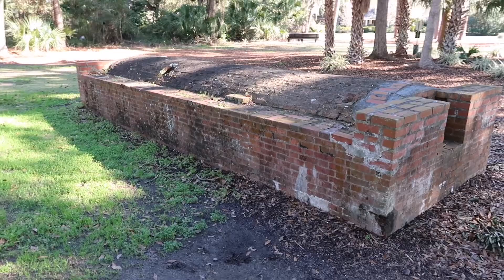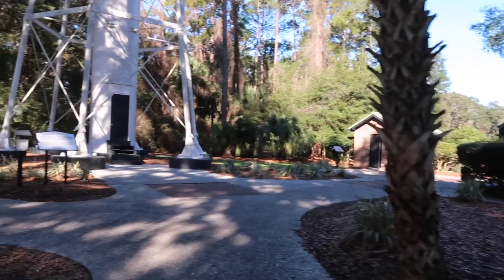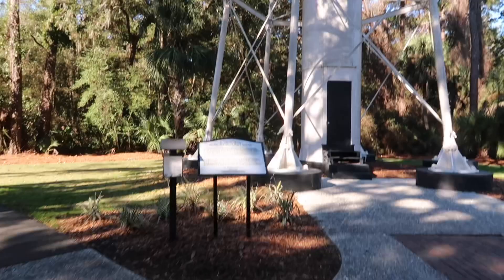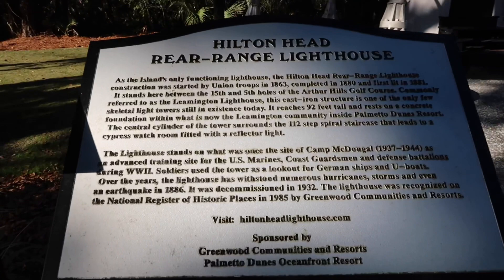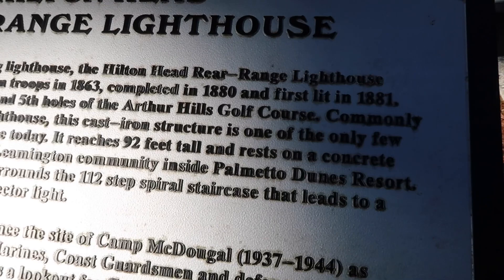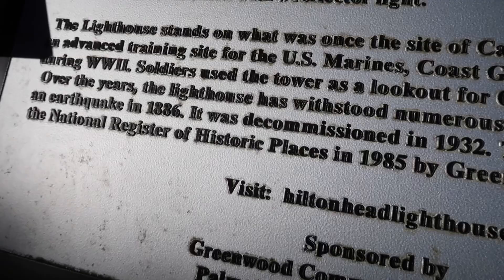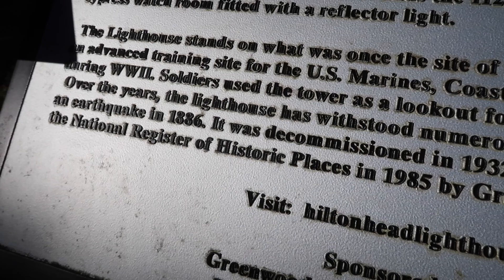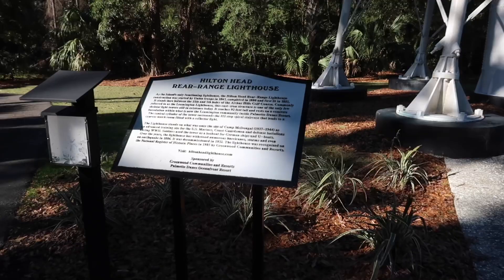Very unique looking. As the island's only functioning lighthouse, it was started by troops in 1863 and first lit in 1881. It stands between the 15th and 5th holes of the Arthur Hills Golf Course and is commonly referred to as the Leamington Lighthouse, which is the neighborhood it's in. It was put on the National Register of Historic Places back in 1985 and has withstood numerous hurricanes, storms, and earthquakes.